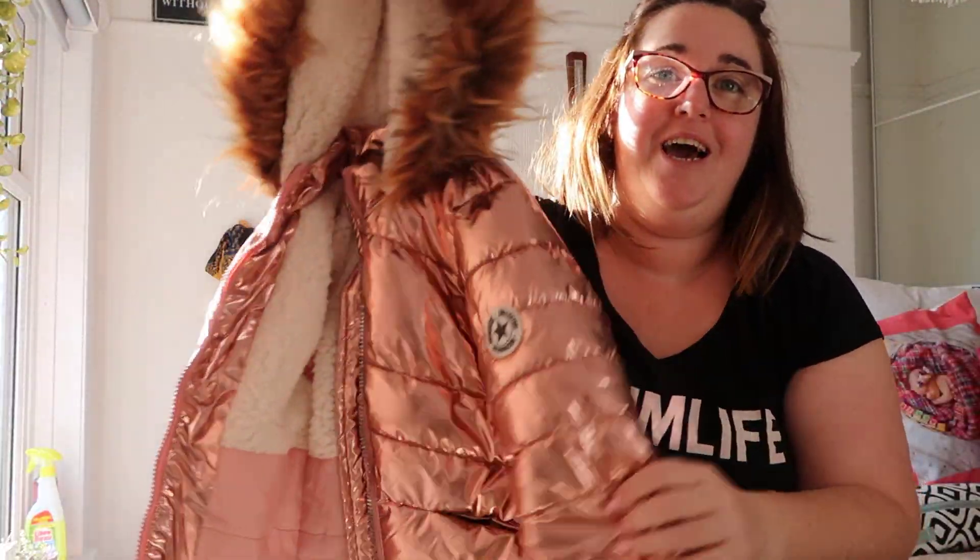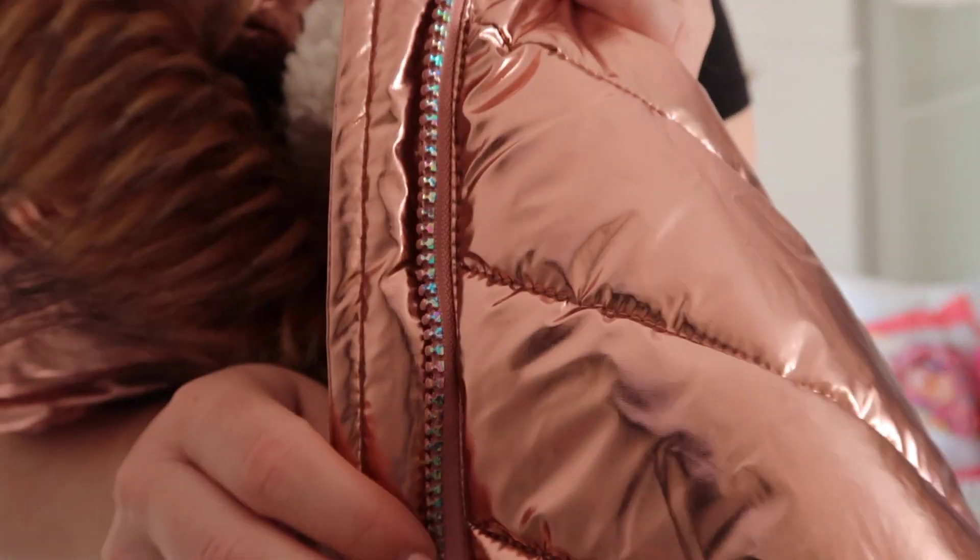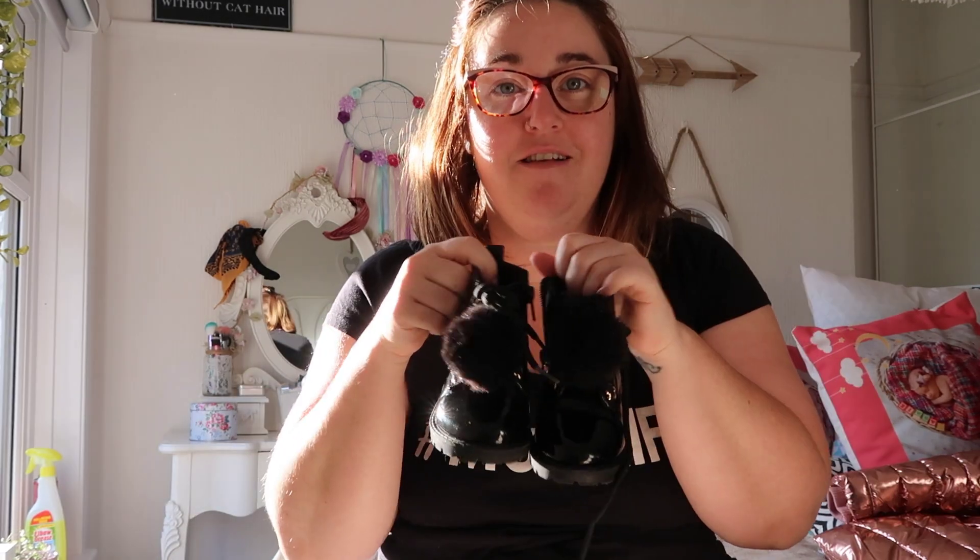Most of it has been worn because she couldn't wait. This is her new coat — I absolutely love it and so does she. It's just beautiful, the zip is all holographic, she gets comments about it all the time. It's nice and warm and really cool.